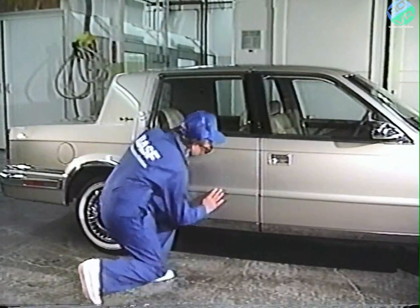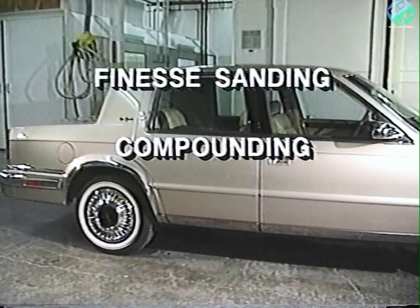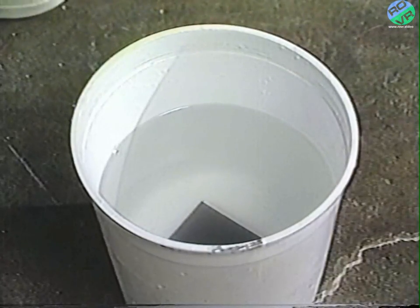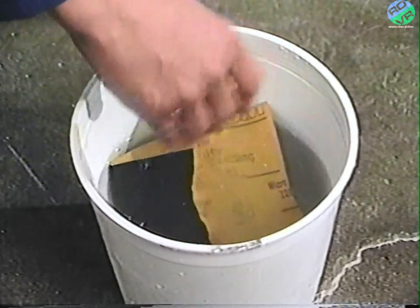However, if there is no ridge in the paint, as in this case, the defect can probably be repaired by finesse sanding, compounding, and polishing. First, soak 1,200 or 1,500 grit sandpaper until the backing becomes more conformable. This will help reduce the possibility of scratches from sharp edges.